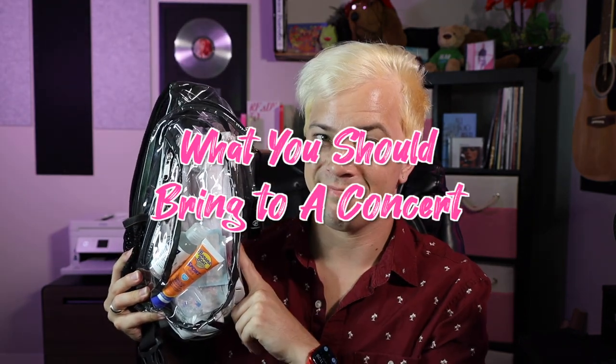What's in my bag? What you should bring to a concert edition. I'm going to many live venues this summer, so hopefully this will help anyone who might be going to some concerts too.